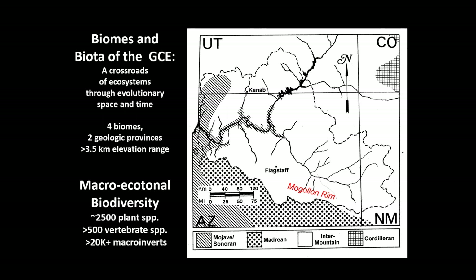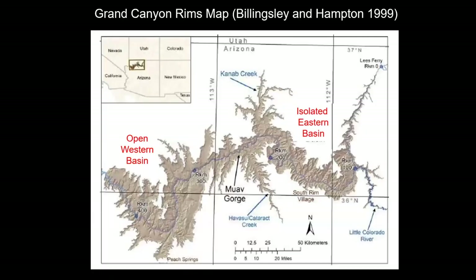Grand Canyon encompasses four biomes, two geologic provinces, and nearly three and a half kilometers of elevation range — from the bottom of Lake Mead to the top of the San Francisco Peaks. It's a landscape with about 2,500 plant species, more than 500 vertebrate species, and probably more than 20,000 invertebrates including many insect species. It's a really vast, complex landscape.